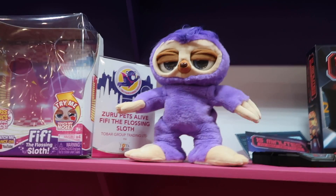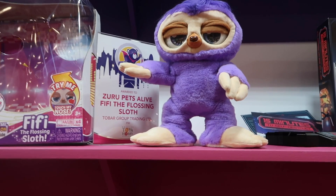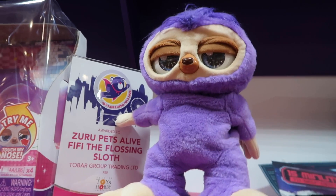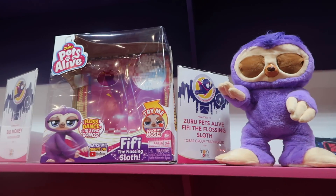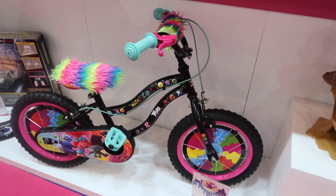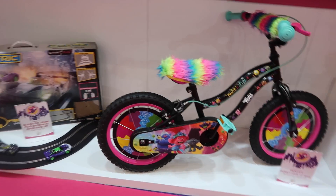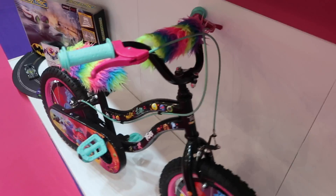Moving on from the ponies, we have got Fifi the Flossing Sloth. This sloth has apparently three different songs and allegedly it does the floss — I got it to do the floss once and then it refused all the other times I was pushing its nose, so it went on strike! But you push its nose and it's meant to do the floss — I thought it was quite fun. That's from Mumsuru. I also just want to mention this bicycle — I thought it was really cool. It's a tie-in with Trolls 2 the movie. I love the furry seat, the furry handlebars — just really really fun. The colours are cool and it just really stands out — it's something a bit different.